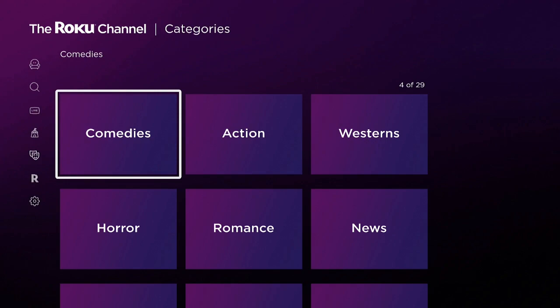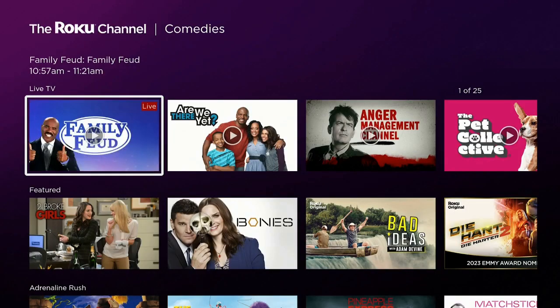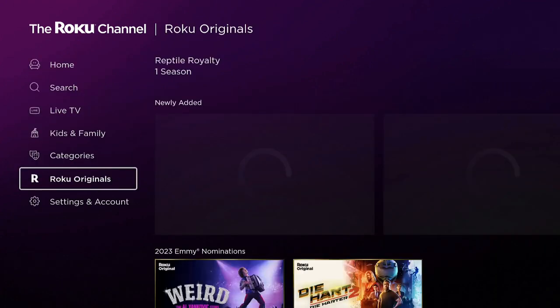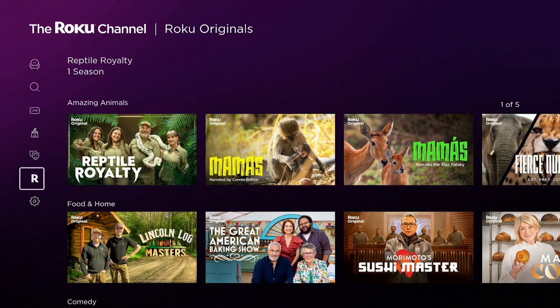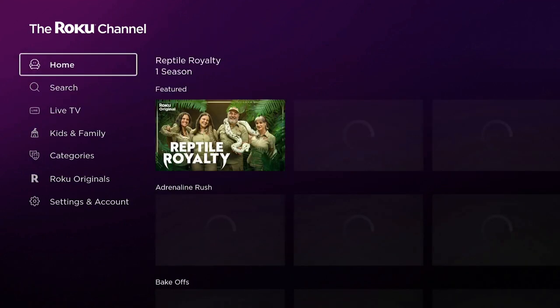Categories over here is a faster way of finding things. Whatever you want — let's say you want Comedies — just click on Comedies and all the comedies come up. Click back. Go back over to the left again — Roku Originals — and over to the right is everything that was made specifically for the Roku Channel.